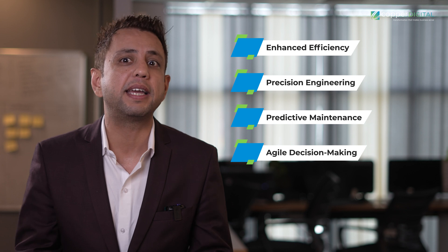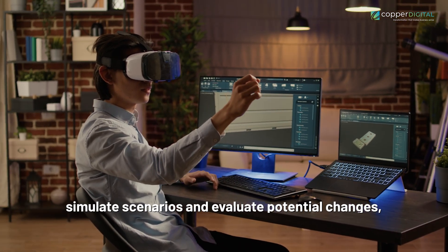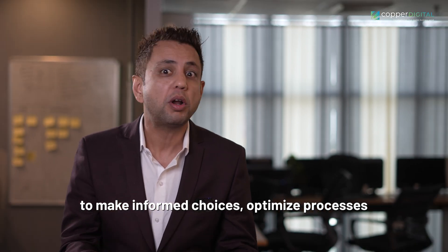Agile Decision Making: Digital Twins simulate scenarios and evaluate potential changes, empowering decision makers to make informed choices, optimize processes, and swiftly adapt to market dynamics while minimizing risks.